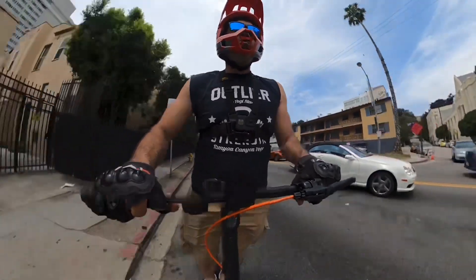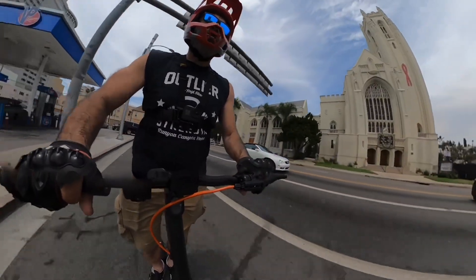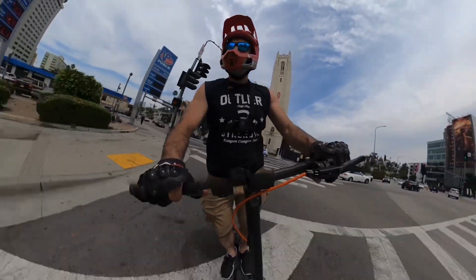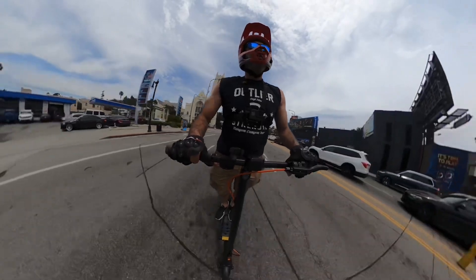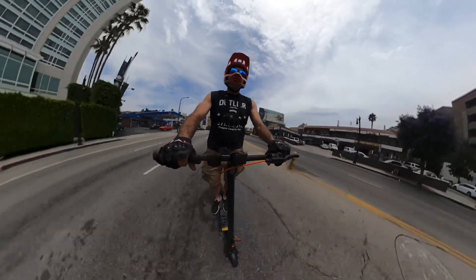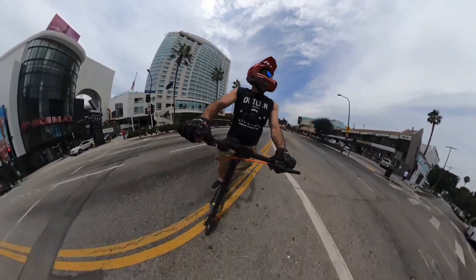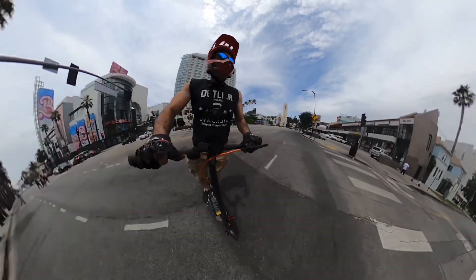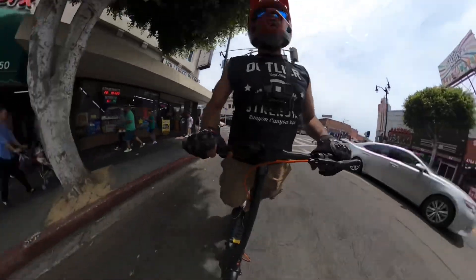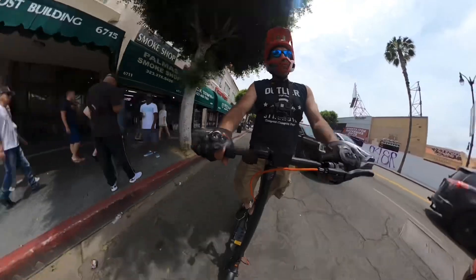This scooter's got some pep in it for a pretty slow scooter. I think the top speed is like low 20s, maybe 22 miles an hour. It does have great acceleration compared to other commuter scooters because of the dual motors. I would rate commuter scooters on suspension, but it seems like they either have no suspension or very little — they're just very stiff.